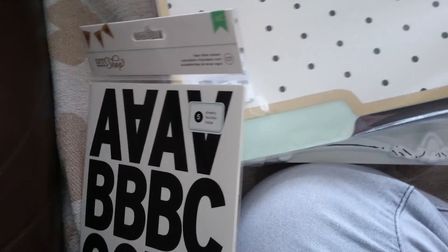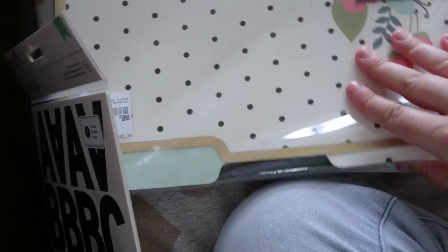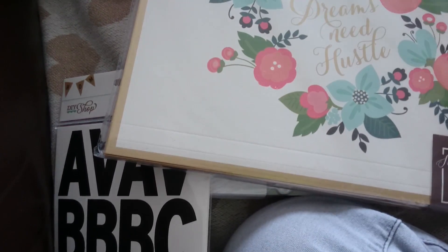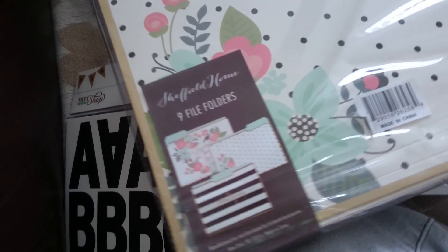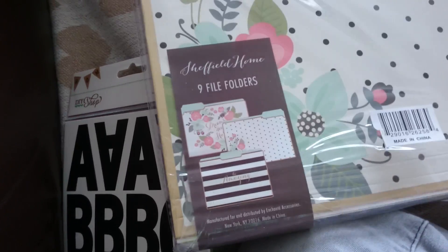And then there's this pack — it's 9 file folders and it's £4.99. I will be sharing these with Andrew.